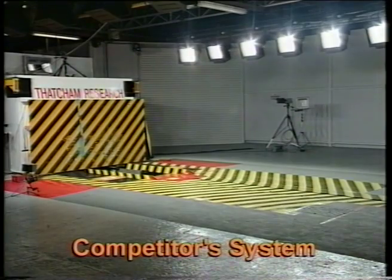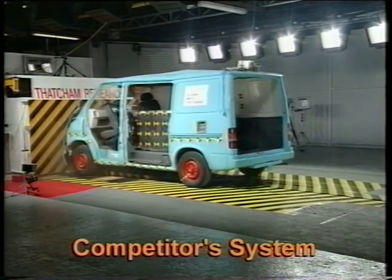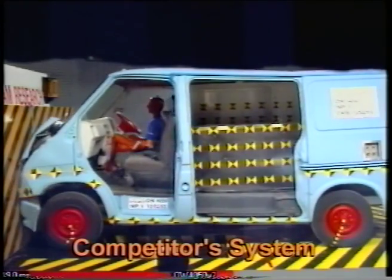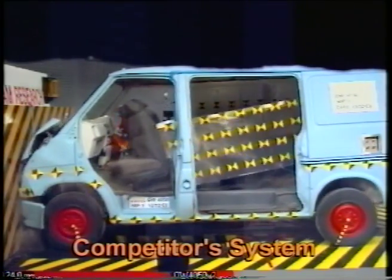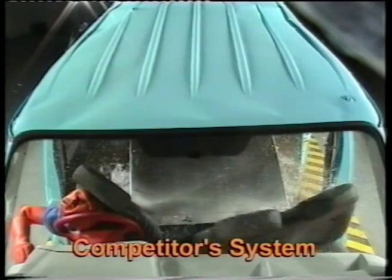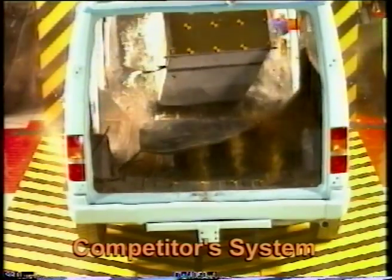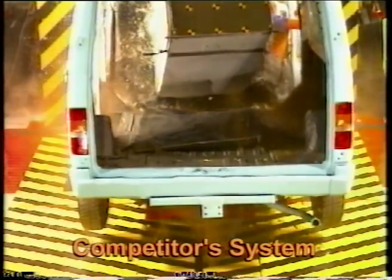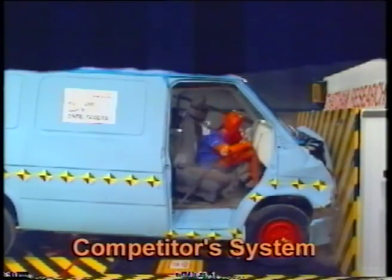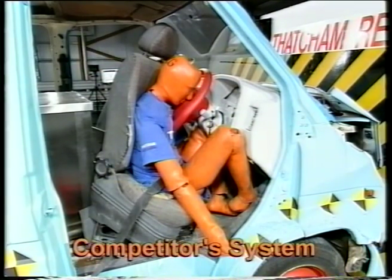It was a different story with the competitor's system. Subjected to an identical test, the cameras show how the competitor's tank tears free from its mounting, striking the back of the driver's and passenger's seats. Imagine the consequences if this had been you or one of your staff.